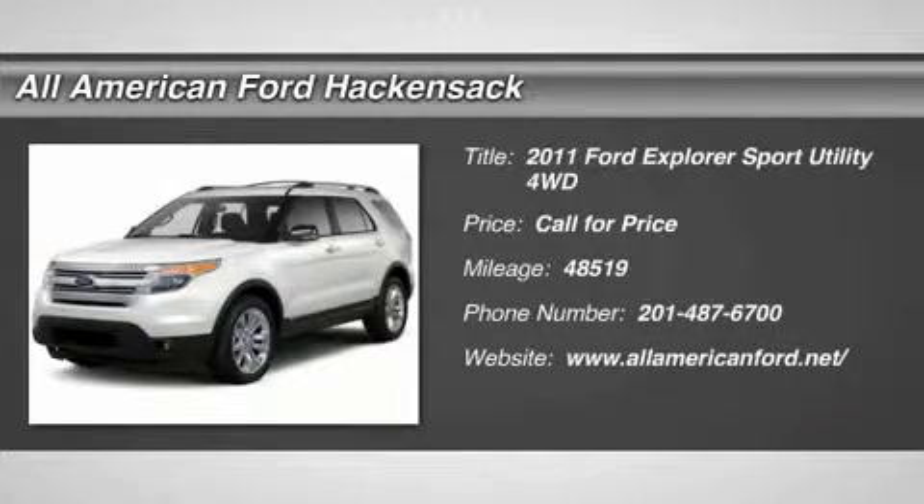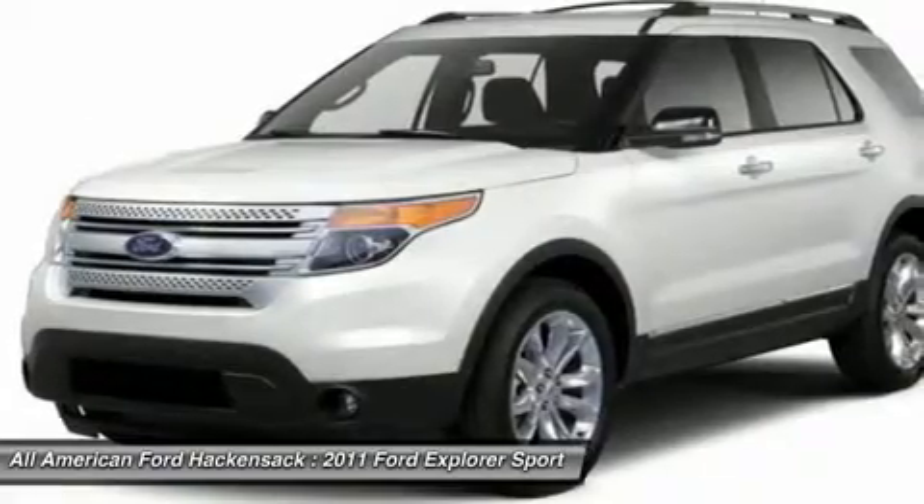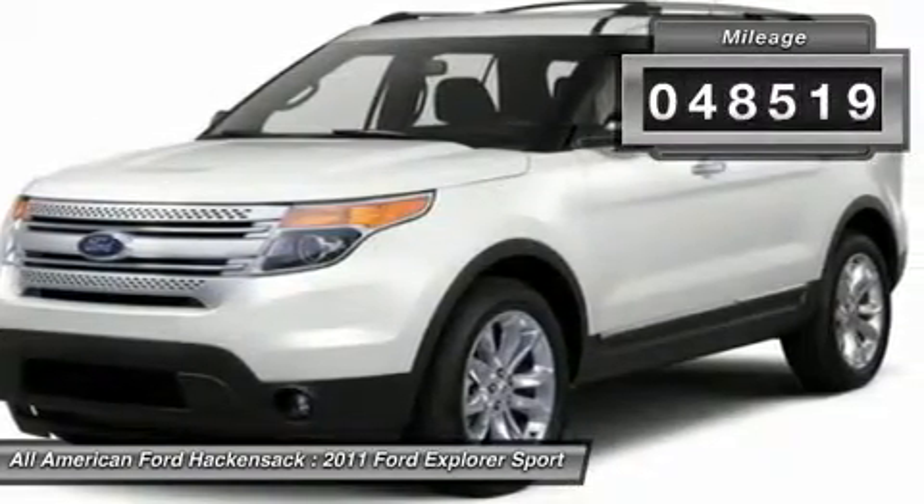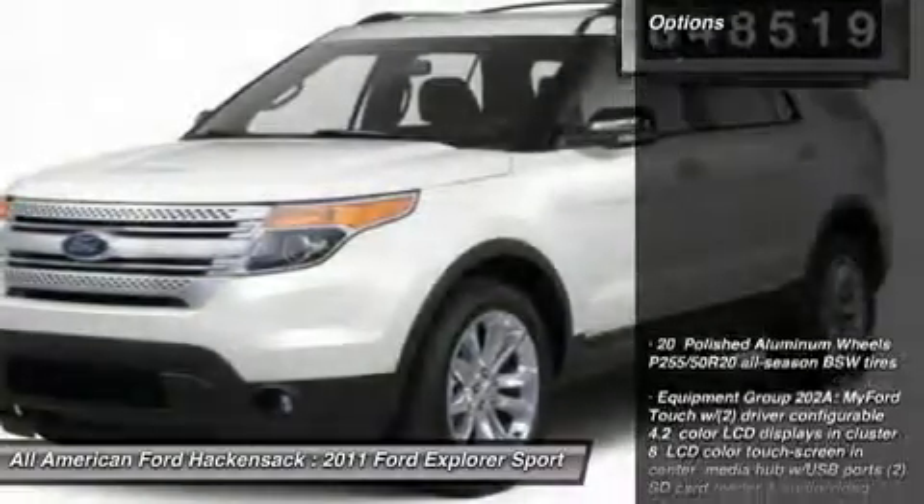2011 Explorer. You've got a lot of capabilities to call on in a Ford Explorer. Don't underestimate your choices. This vehicle has less than 50,000 miles. Here are some of this vehicle's great options.